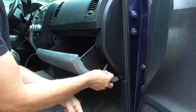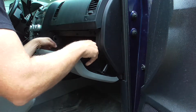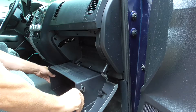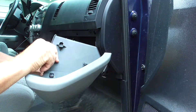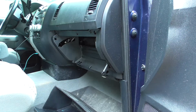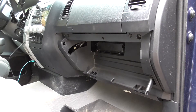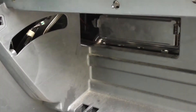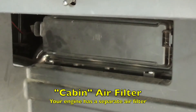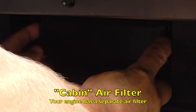You pop off the side here, then squeeze the insides of both sides of the glove box and it drops down and pops open like this — now it's completely loose. And right there you can see your air filter, so I just have to open this up.